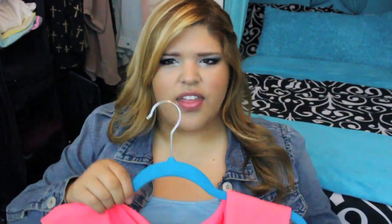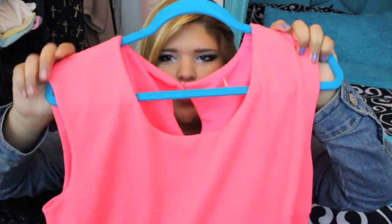The next shirt — I'm kind of new to this style — it's peplum and I absolutely love it. I think it's so adorable and I love the material. It's really thick. I'm not really sure exactly what it is, but I thought it was really cute.